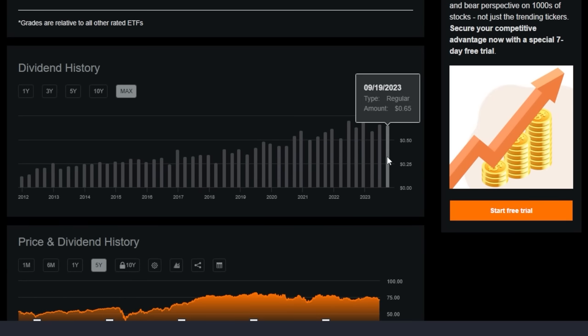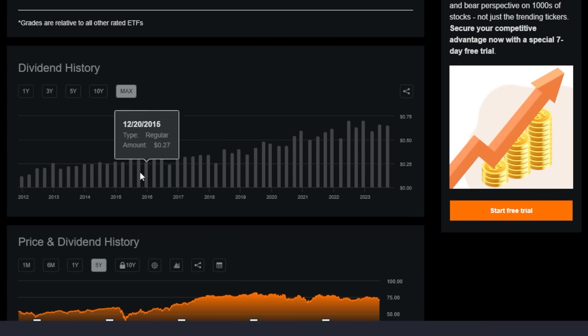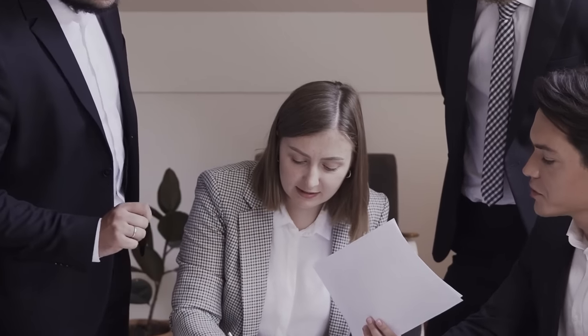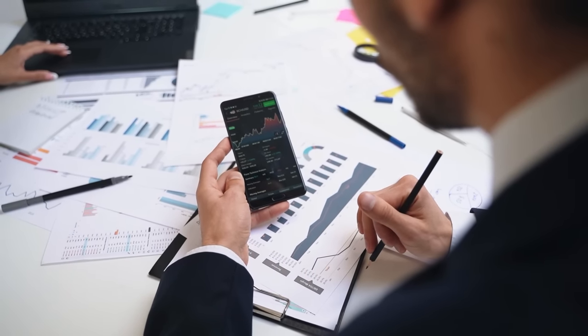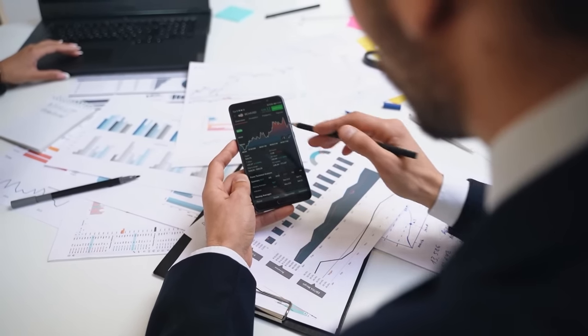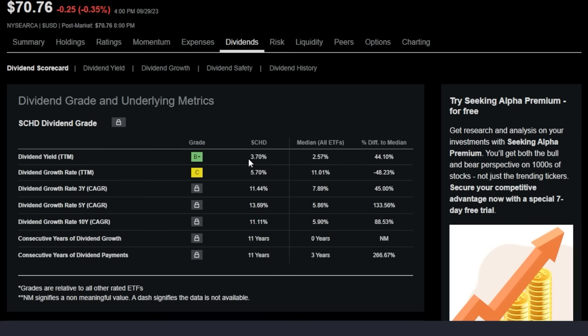Most likely I will continue to buy mostly SCHD going forward because I am looking to be a bit more of a passive investor. I don't understand why I wouldn't want to grab more shares of this high-quality dividend growth ETF that has long-term high-quality performance across multiple timeframes — and on top of that pays a starting dividend yield of around 3.7% with massive dividend growth, which means we are only going to get paid more and more in the future. At least we can hope so.